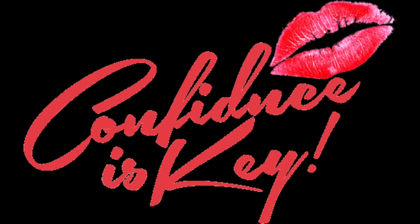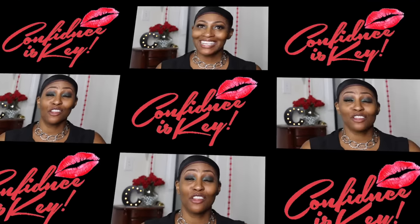Hey everybody, CK here and I'm coming to you guys with another video. We're about to put in work.